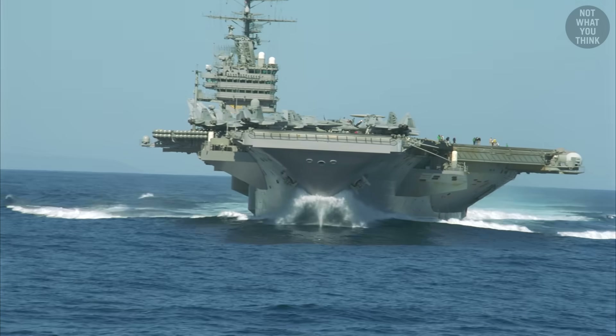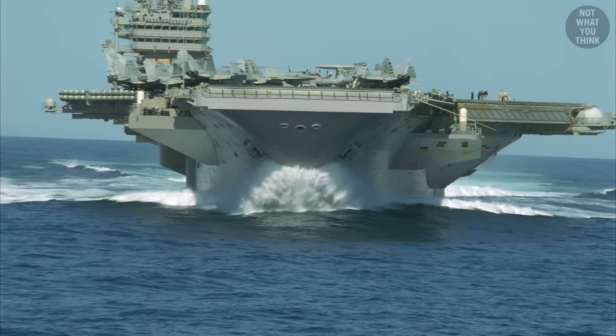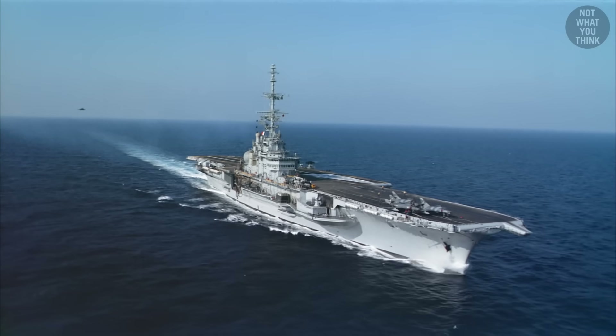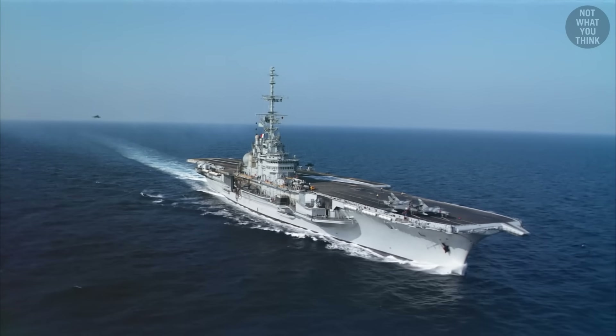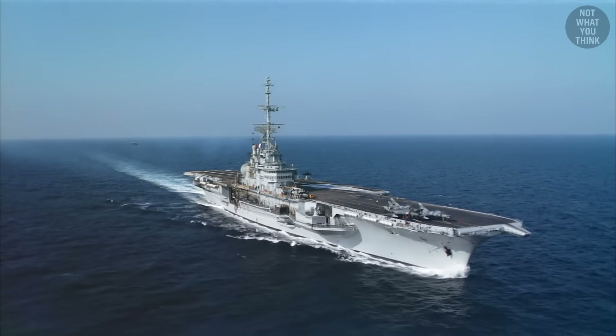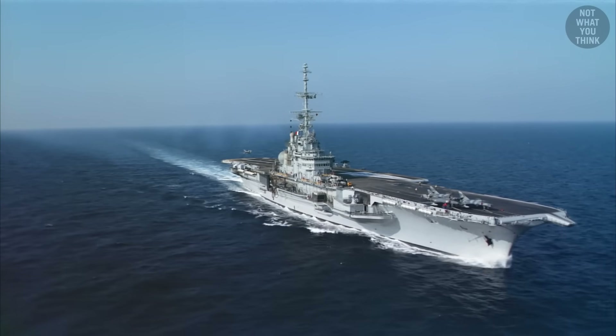The supercarrier's exact top speed is classified, but the theoretical maximum is believed to be 44 knots. Interestingly, both retired conventionally-powered French aircraft carriers, Foch and Clemenceau, had a maximum speed of 32 knots — 5 knots more than Charles de Gaulle's.